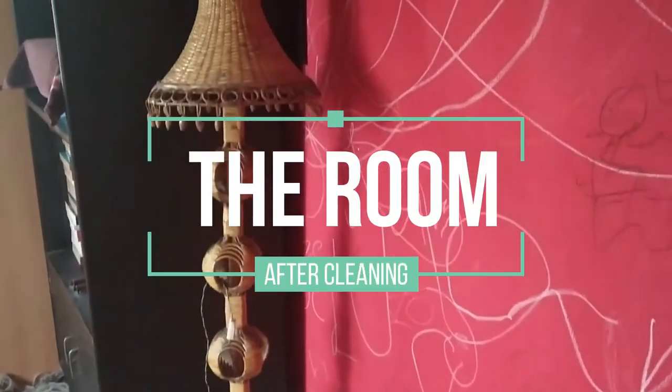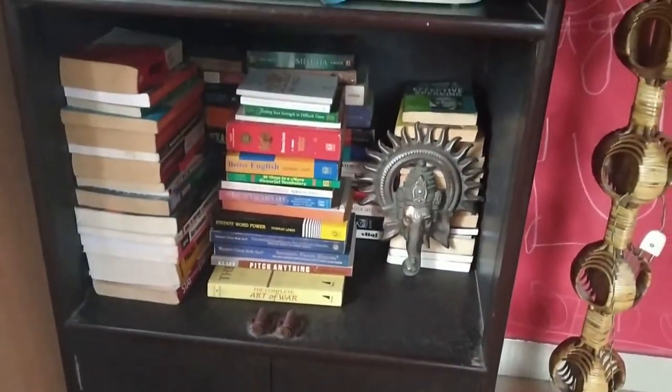Here is the after cleaning and organizing home office — all cleaned, refreshed, and filled with positive vibes for having a productive day working.